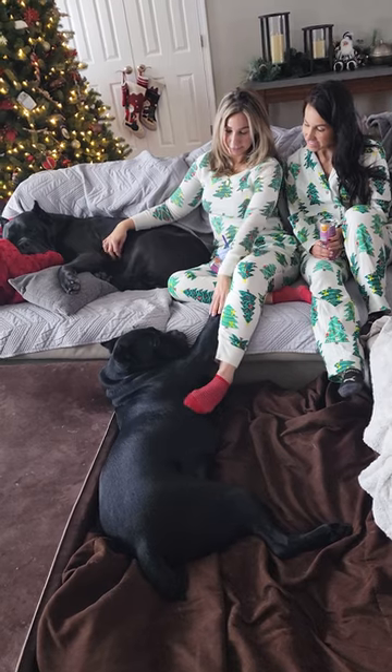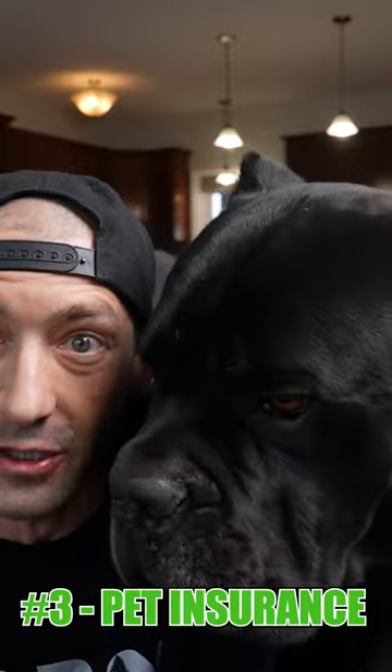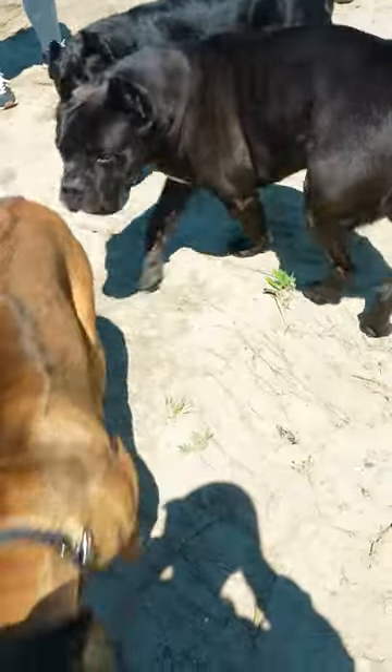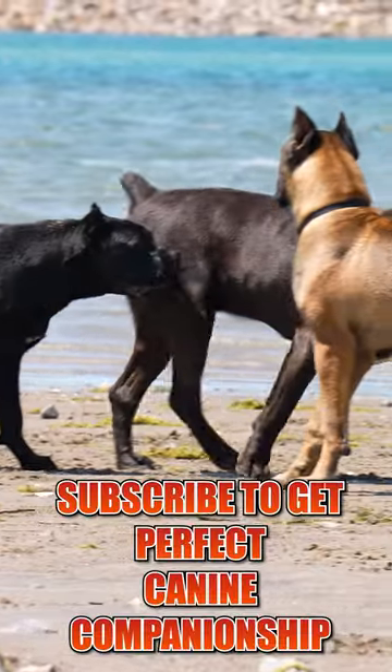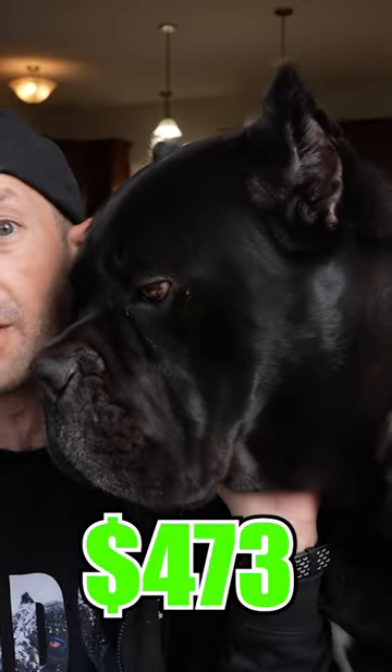Number three — and I'm sure a lot of you are going to argue, 'Hey Jason, that's not an essential cost' — is pet insurance. We're going to average this out to $150 a month. Averaging it all out, the total cost of owning a Cane Corso every single month is $473.